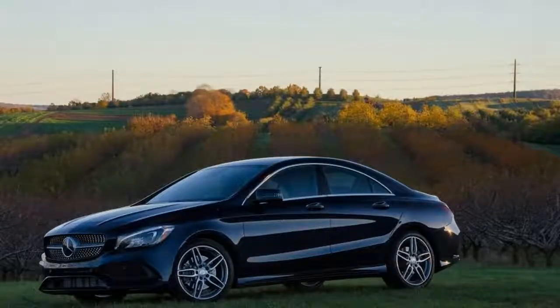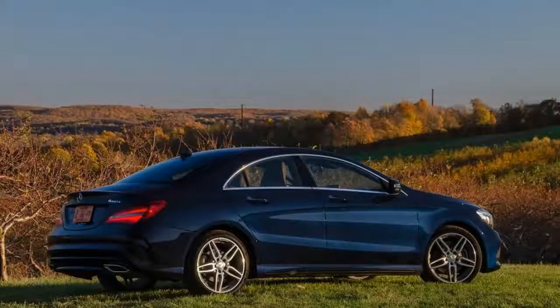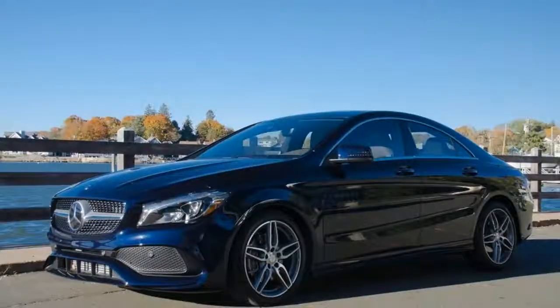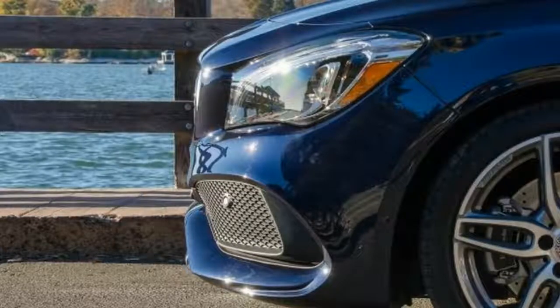The sport suspension and all-season run-flat tires do the CLA no favors on pockmarked roads, where it crashes over bumps while vibrations fill the cabin. On smooth pavement, our thoughts turn to the pervasive road and wind noise.